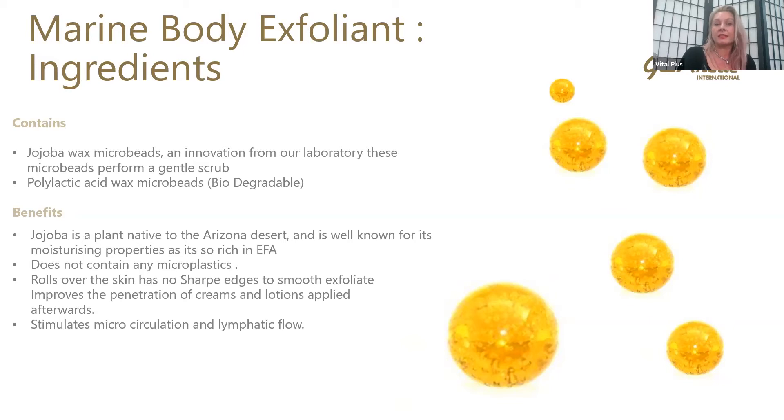It does not contain any microplastics — no plastics in here, nothing that's going to harm the environment. They spent a long time working on this polylactic acid, which will roll over the skin and it's not got any sharp edges. So you get a beautiful exfoliation without any irritation or scraping or scratching of the skin — smooth exfoliation.